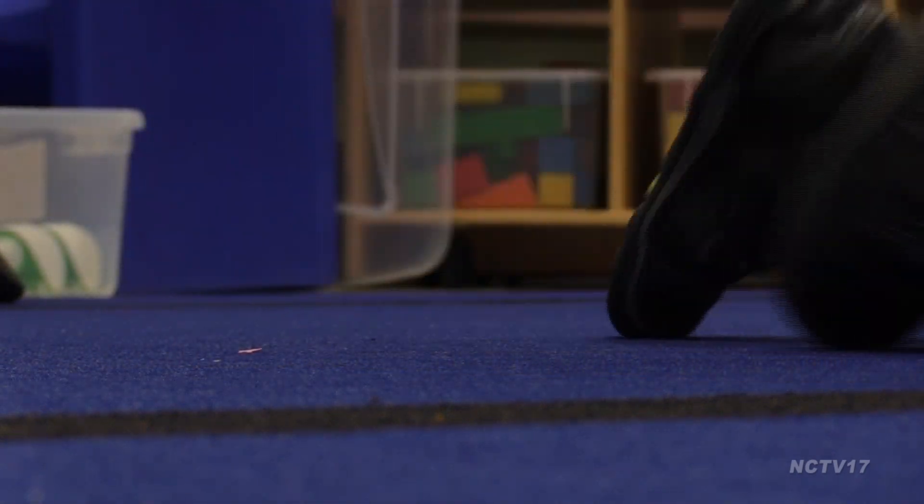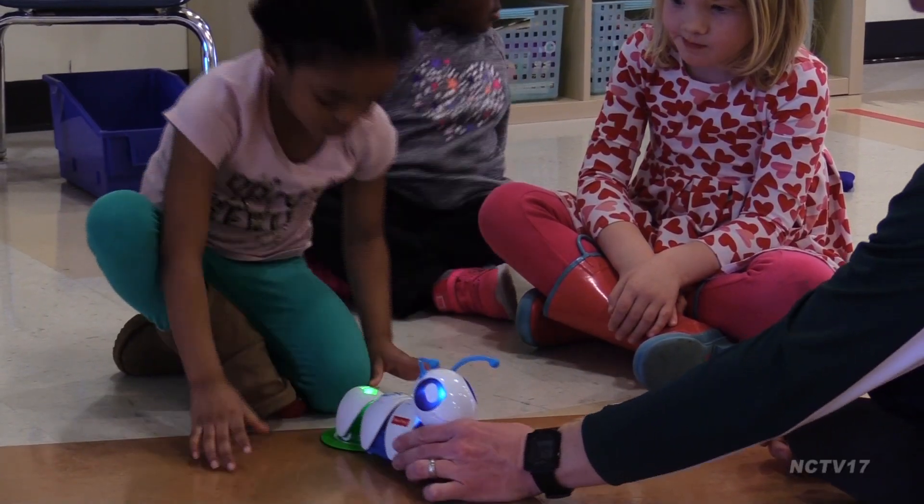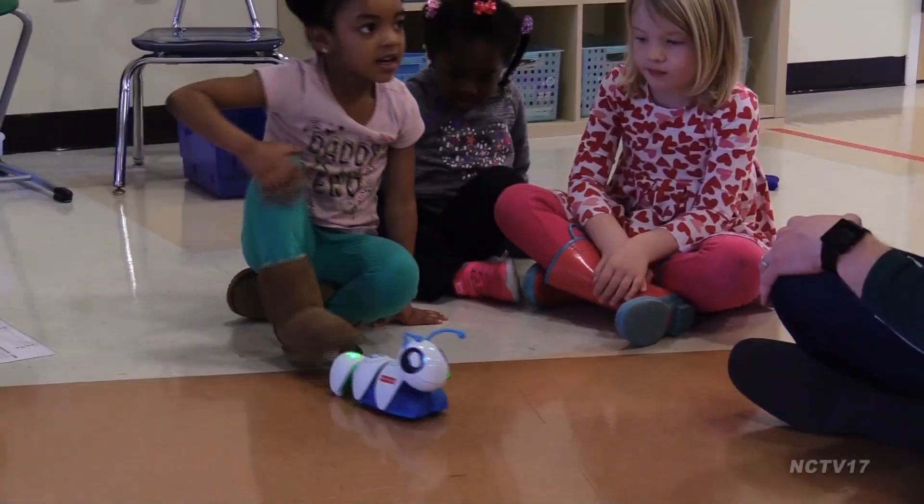More coding events like this are planned for preschoolers in District 203 in the future. Reporting for Naperville News 17, I'm Christine Lina.